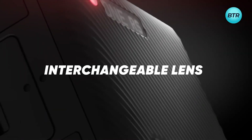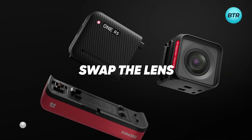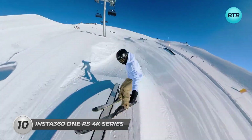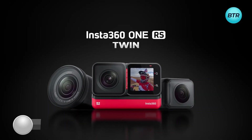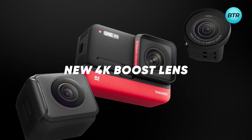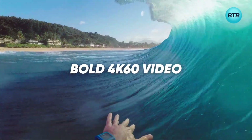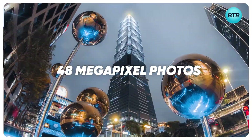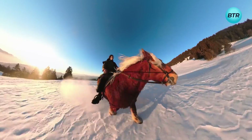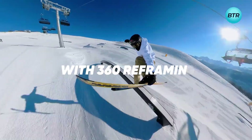Here is the Insta360 ONE RS Series Action Camera that allows you to capture stunning shots with ease. With a simple lens swap, you can capture action shots in either 360-degree or wide-angle. The series comes in four editions — the Twin, 4K, 1-inch Expert, and Trio — with a 4K boost lens included. The 1/2-inch 48-megapixel image sensor allows you to capture detailed 4K 60 frames-per-second videos and 48-megapixel photos. Shoot high-detailed 6K footage with a classic ratio for widescreen viewing. You can also capture the action from all angles and choose what to focus on later using the reframing feature.